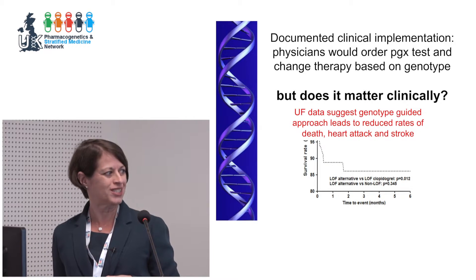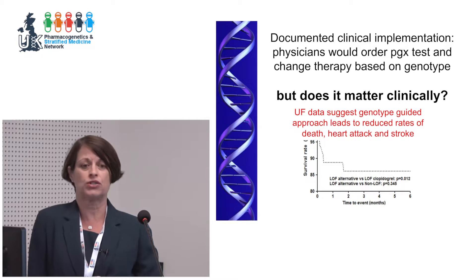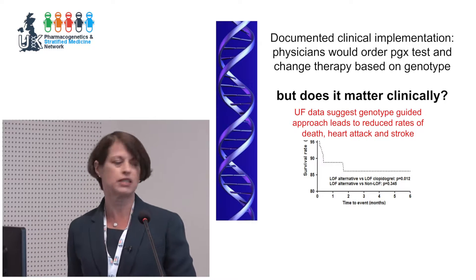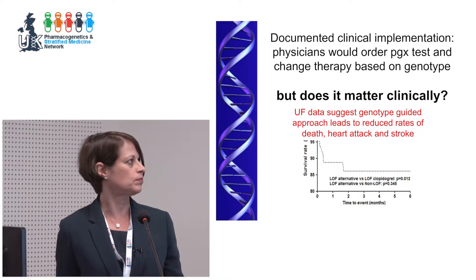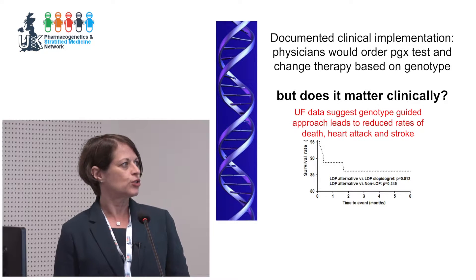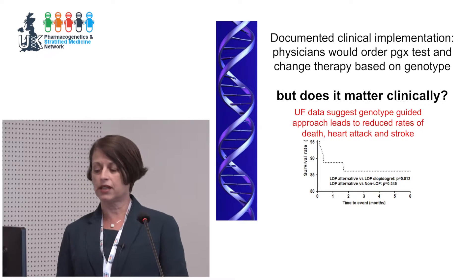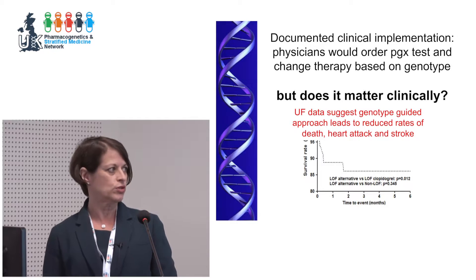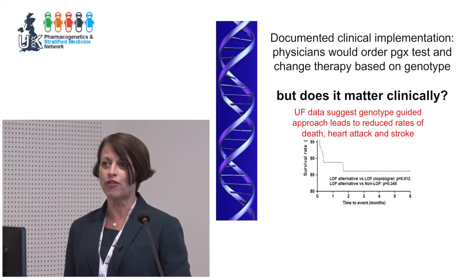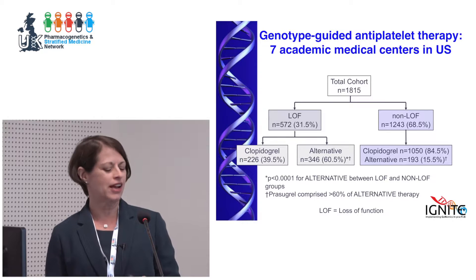We have some very nice economic data that will be published soon. A readmission costs about $30,000, so you can do a lot of genetic testing to prevent these events. Our data at University of Florida really did suggest that a genotype-guided approach to antiplatelet therapy post-PCI could reduce death, heart attack, and stroke — but cardiologists are a tough crowd, and that wasn't good enough.